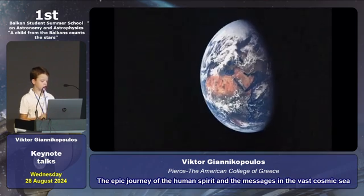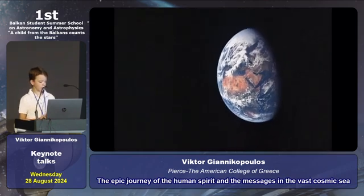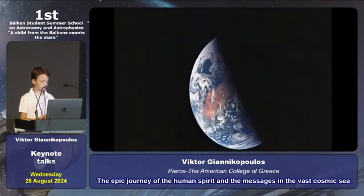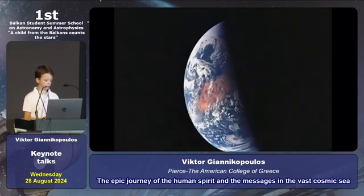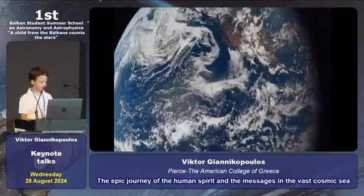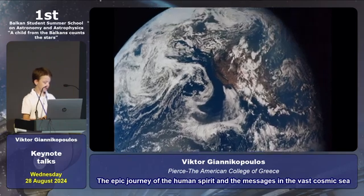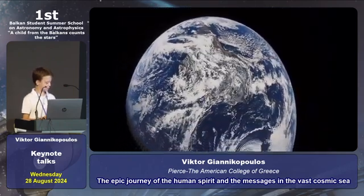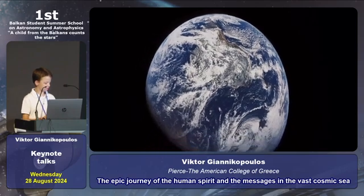If we, as a global community, embrace science and knowledge, we can save our future, extending humanity's journey far beyond what we can imagine. Let's invest in science that can heal, innovate, and unite us. Let's protect our fragile planet so it can continue to support life for future generations.